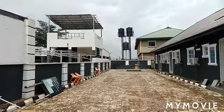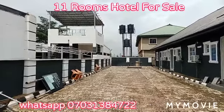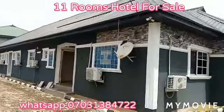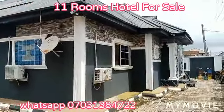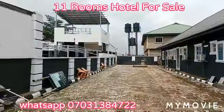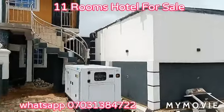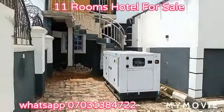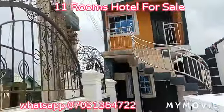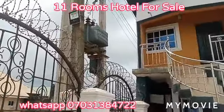This is a standard hotel on Benin Agbor Road at Ikhueniro, just before the bypass. It's made up of 11 rooms with AC and all the rooms have televisions. It has a 65 kVA generator and a dedicated transformer — you can see the transformer there.